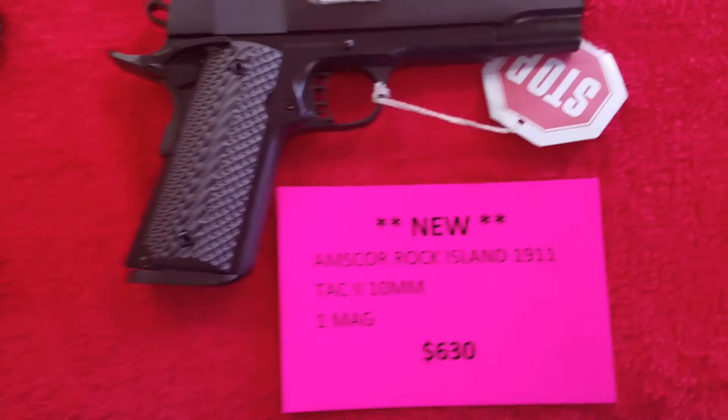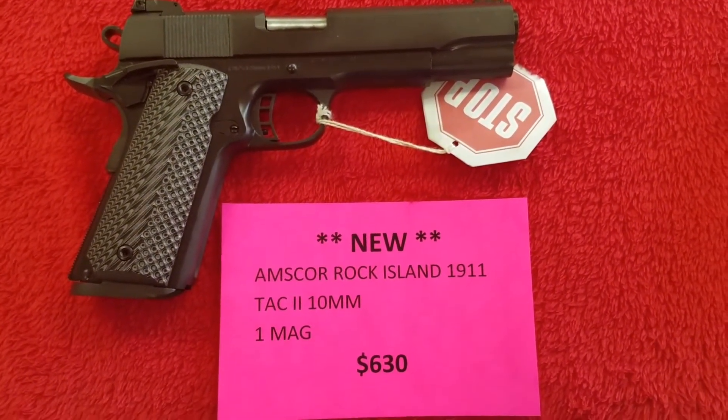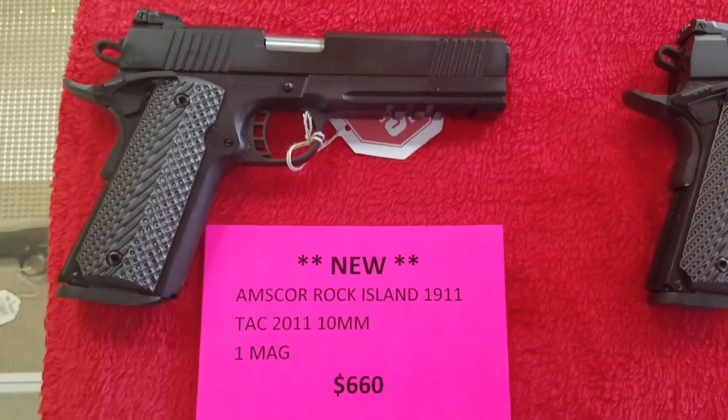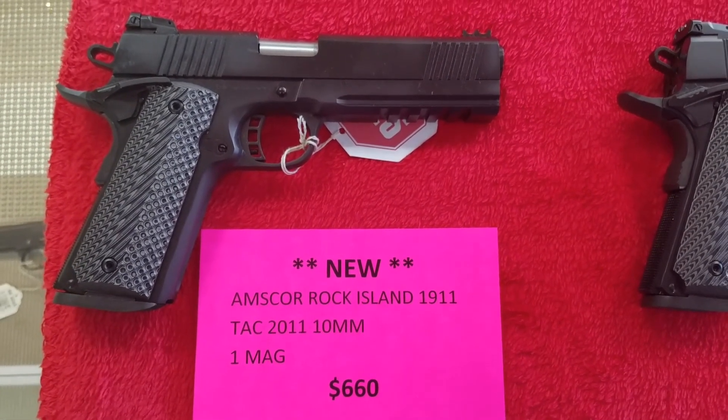Here's an Armscore Rock Island Tac 2 in 10 millimeter, $630 out the door. There's an Armscore Rock Island Tac 2011 in 10 millimeter, $660 out the door.